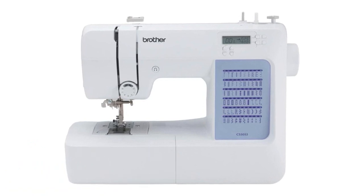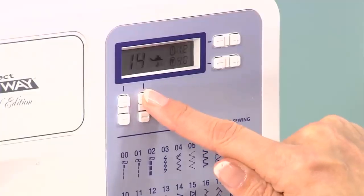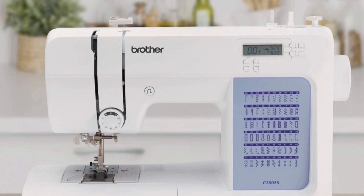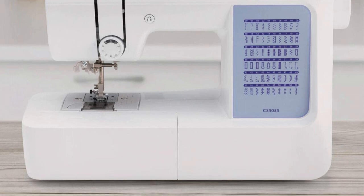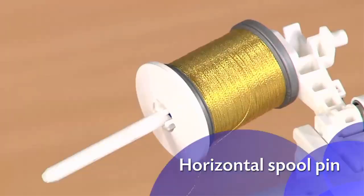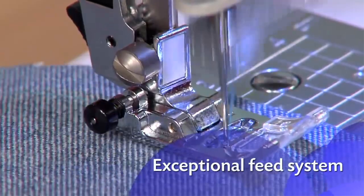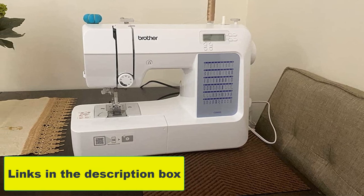Number 4: Brother CS5055 Computerized Sewing Machine. The Brother CS5055 is a top-of-the-line option for those in search of a self-threading sewing machine. One of the standout features is its advanced automatic needle threading system, which makes threading the needle a breeze, saving a significant amount of time and frustration — especially for those who struggle with threading the needle manually. In addition to its self-threading capabilities, the CS5055 offers 50 built-in stitches and 10 one-step buttonholes, with a backlit LCD screen displaying the selected stitch and adjustable stitch length and width. You can easily customize your stitches according to your project requirements, making it perfect for both beginners and experienced sewers.